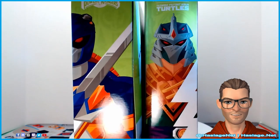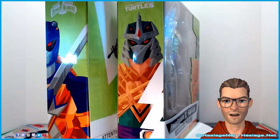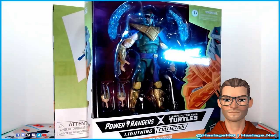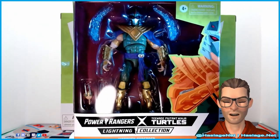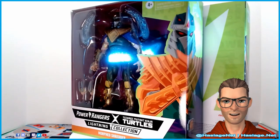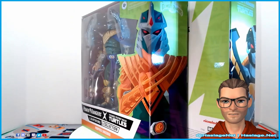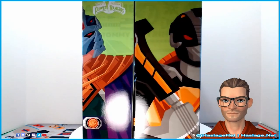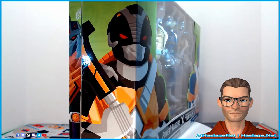There is a Part 1 which has the other figures in the series. This is from Hasbro's Lightning Collection, based on the 2021 comic book crossover series from IDW, where the turtles end up gaining the Power Rangers abilities to fight a dragon-powered Shredder. So don't go anywhere, we'll be right back with the figures.